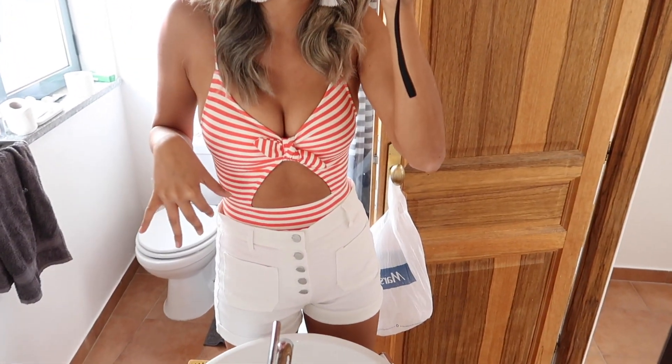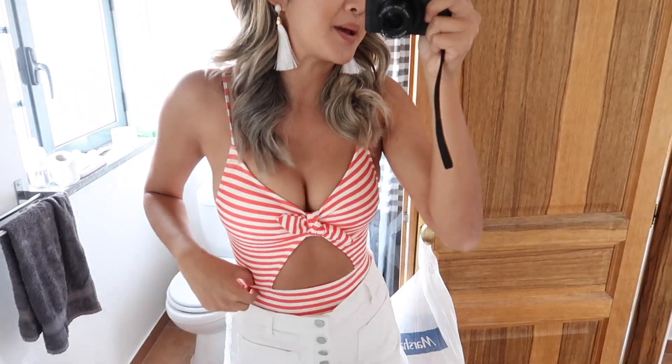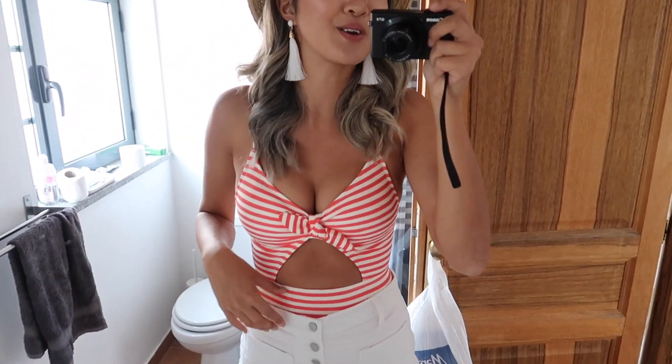Good morning, happy Wednesday! We are here in the Algarve. Yesterday we arrived, explored, and saw the most beautiful sunset. Today we're going to a couple of different places along the coast — Doge Hermann Beach and other famous Algarve beaches. Wearing the same hat, these really cute fluffy tassel earrings from Le Chateau, this Gap bathing suit with red stripes that looks so nautical, and Gap shorts. We are ready for our first full day in the Algarve!